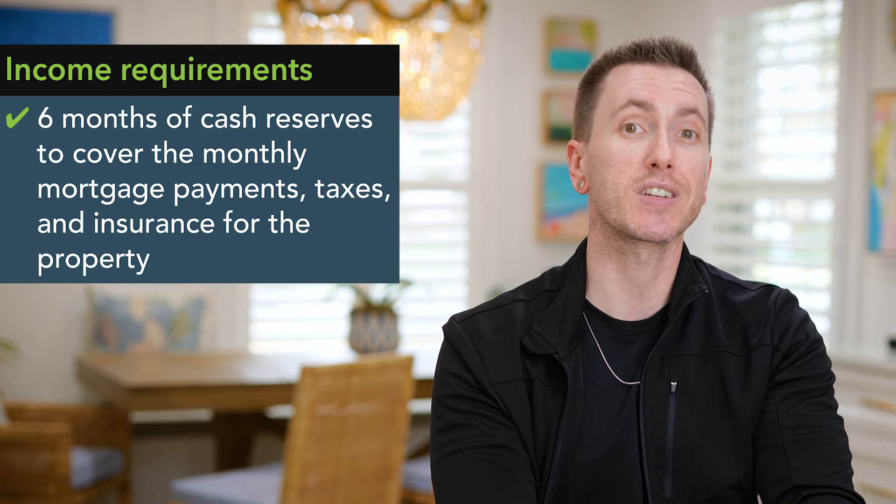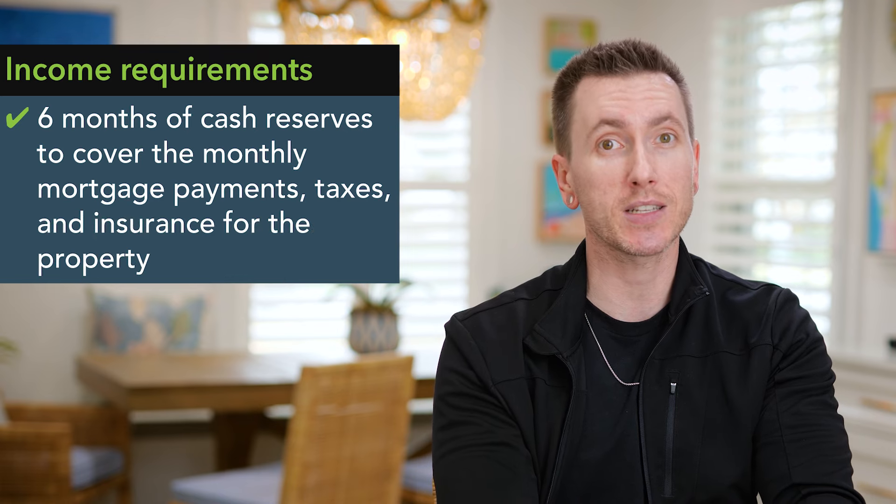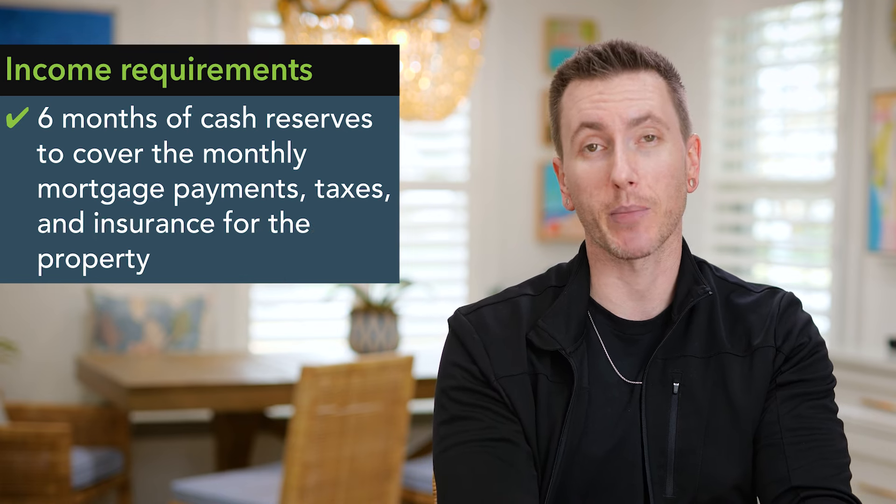In addition to occupancy requirements, you must have enough cash reserves to cover six months worth of mortgage payments, taxes, and insurance for the property.